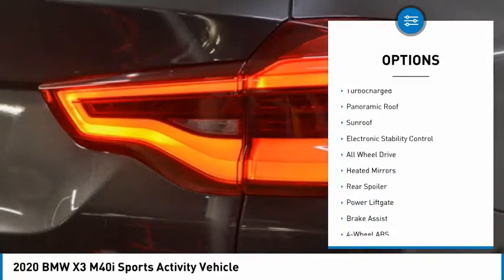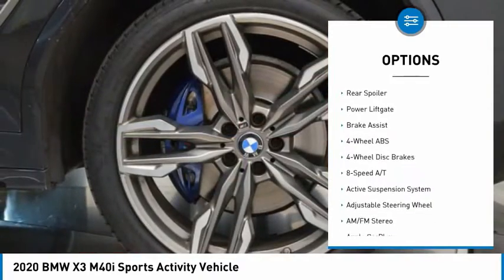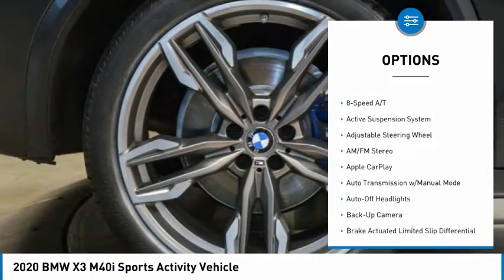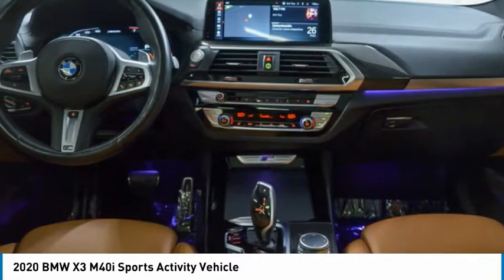Tire pressure monitoring system, turbocharged, panoramic roof, sunroof, electronic stability control, all-wheel drive, heated mirrors, rear spoiler, power lift gate, brake assist.